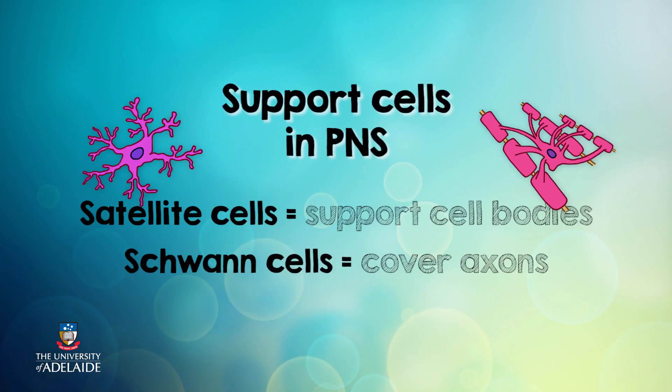So what kind of support do neurons in the periphery need? They need structural support, isolation from the environment, and help to repair when there is damage. These services are provided by Schwann cells and satellite cells. Satellite cells surround and support the peripheral cell bodies, and Schwann cells cover peripheral axons and help in axon repair after injury.